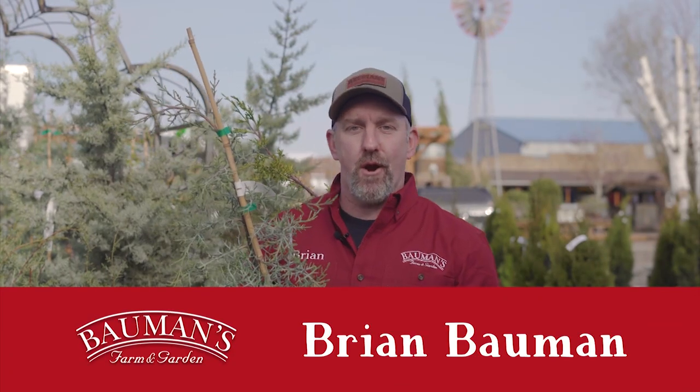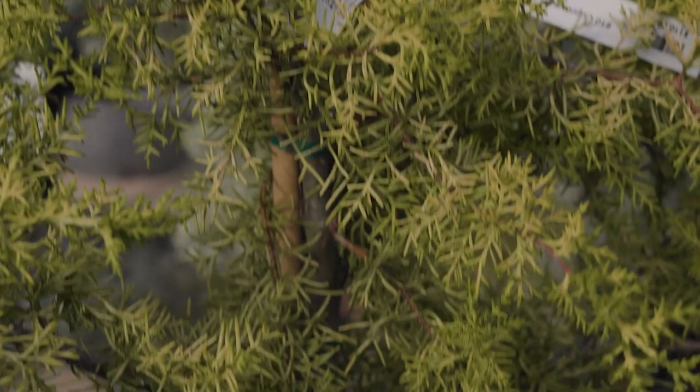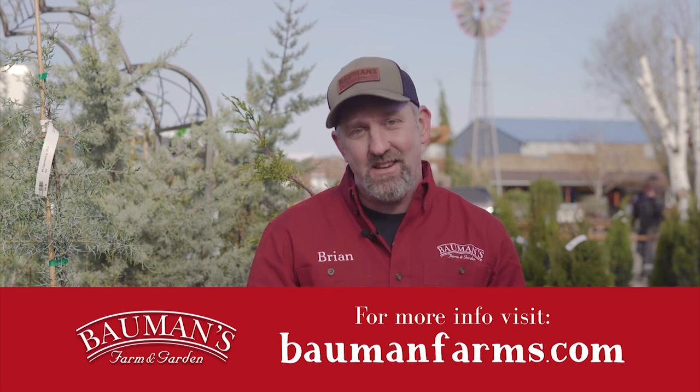Brian Baumann from Baumann's Farm and Garden here to tell you about one of my absolute favorite trees — this is Cupressus Blue Ice, or Blue Ice Cypress. All the time people come to the farm and ask me for a quick-growing tree. They don't want to wait forever, they want something that doesn't make a mess, something they don't have to water all the time. And honestly, this tree has all of those attributes and more. One of the things I like most is that it's drought-tolerant. Once it's established, you're done — it looks great year-round. It has beautiful pine cones and comes in a whole wider range of colors: Limelight, Carolina Sapphire, and more. All of those we have in stock right now at the farm. If you're looking for a perfect tree that doesn't take a lot of maintenance, looks good year-round, and is easy to take care of, these guys are just right for you.